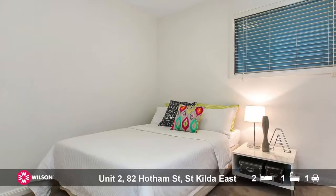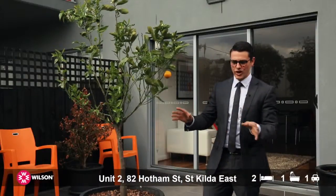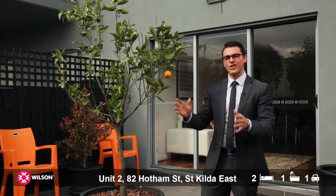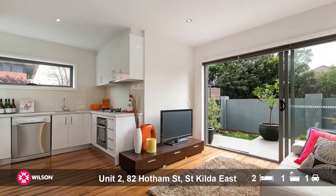The bedrooms are a great size with both having built-in robes. Out here you've got a grass area and a great space for 10 people to sit down at the table. It's north facing so all the sun just filters straight into the living zone just behind me, and it's all open plan.